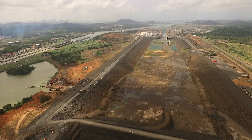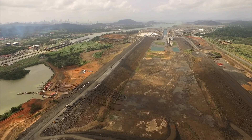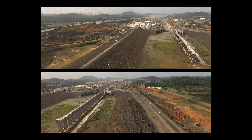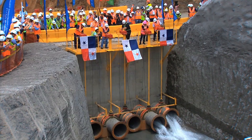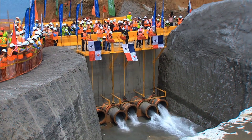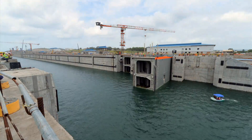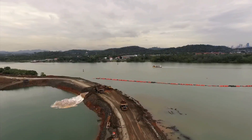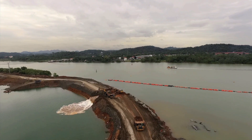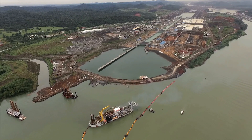Three dams were being built at the north end of the new Pacific locks. They will contain the water of the new channel that will operate 9 meters above the level of the existing one. The flooding of the new locks began this year, marking the start of the commissioning and testing period. The linking of the new locks in Coccoli and the Pacific Ocean took place in August with the removal of the south plug.